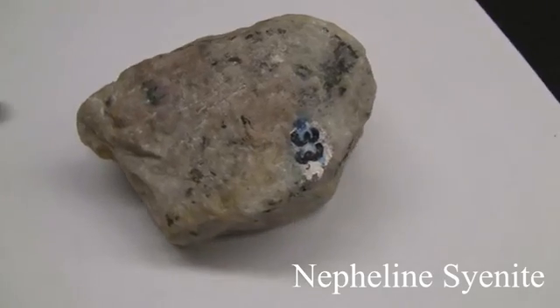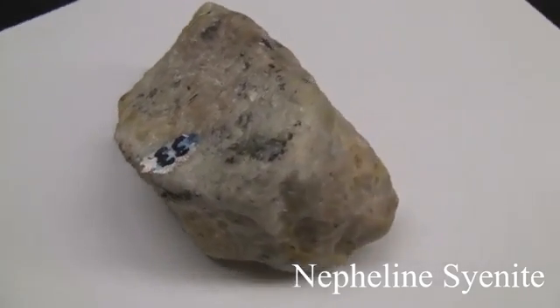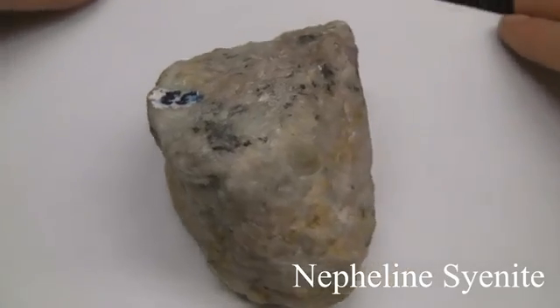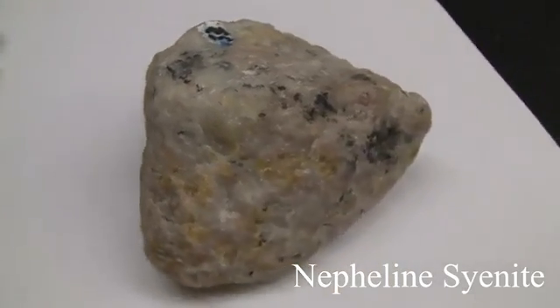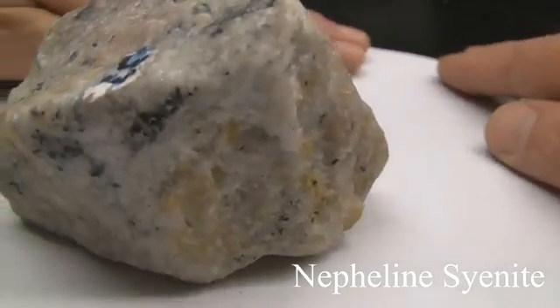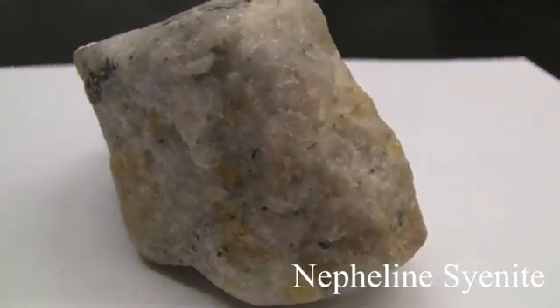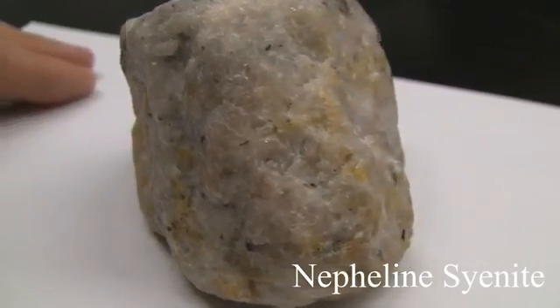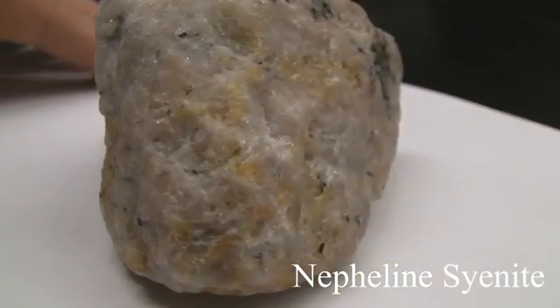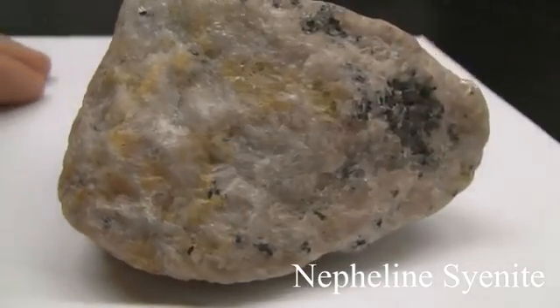Nepheline Syenite. The texture is phaneritic and coarse-grained. The structure has poor cleavage. It is translucent with greasy to glassy luster. The colors can be white, yellow, gray, green, or even reddish or pink. The hardness is around 5.5 to 6. The composition consists of sodalite, apatite, pyroxene, sphene, and feldspar.